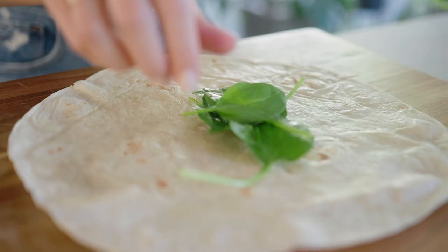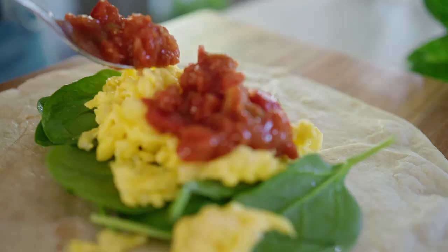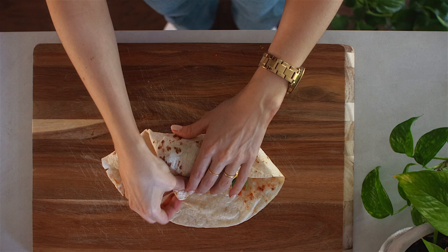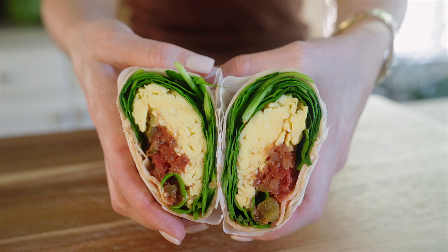Some fresh baby spinach in the middle of the tortilla, the scrambled eggs on top of the baby spinach, two tablespoons of salsa on top of that — and this is like the magic ingredient, it adds so much flavor so don't skip it — and then some salt and pepper. Now just for the wrap: tucking the sides in, folding it over, tucking the other sides in, rolling it up — just try your best. I'm wrapping mine in some parchment paper and slicing it in half. That is the easiest burrito that I know how to make — a scrambled egg breakfast burrito. It looks quite good, but it will surprise you — it tastes really good.